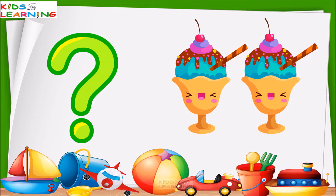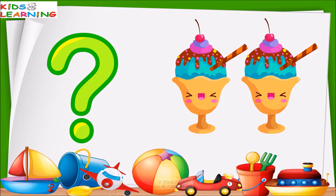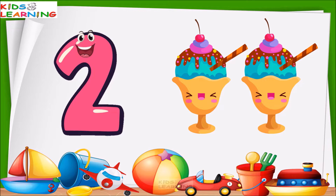These are ice creams. How many ice creams are these? Let's count. One, two. These are two ice creams.